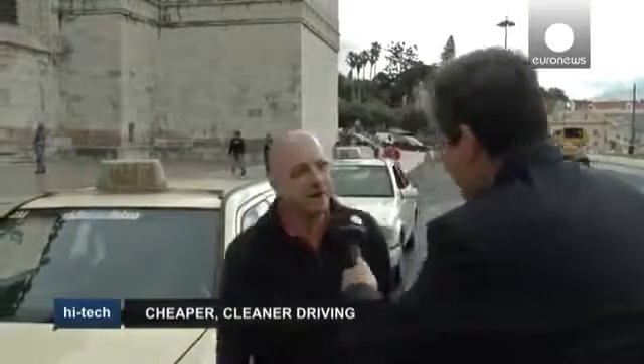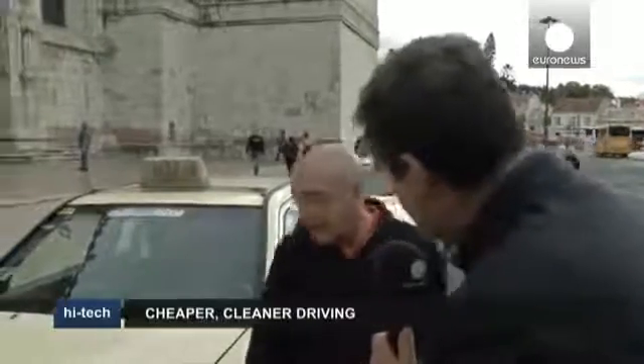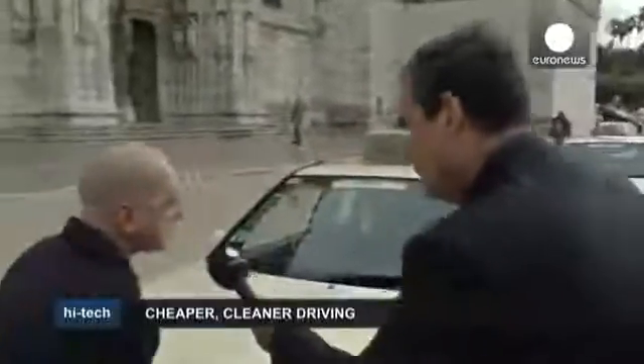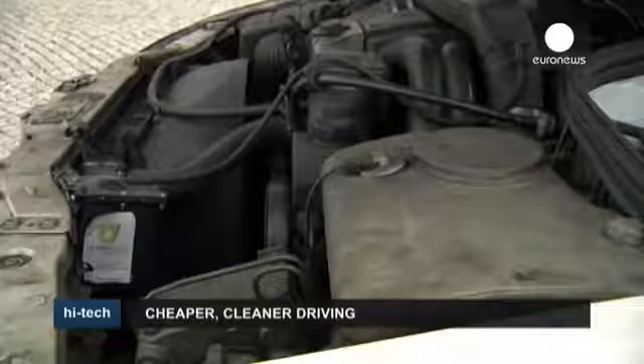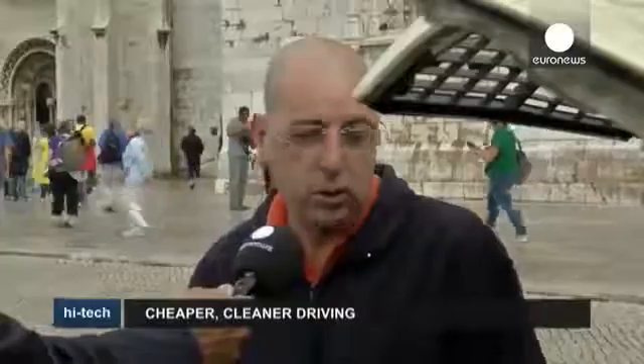Good morning. What's special about this taxi? This taxi is equipped with a device aimed at reducing fuel consumption. It consumes one litre less fuel per 100 kilometres, and exhaust emissions are cut too. It's great for me because it's both environmentally friendly and allows me to cut my fuel consumption.